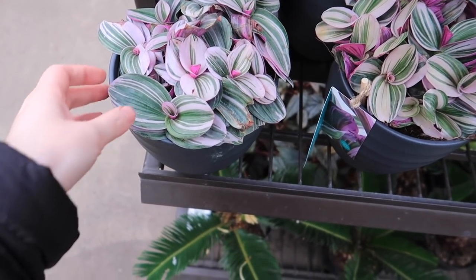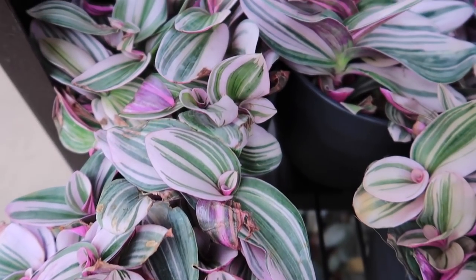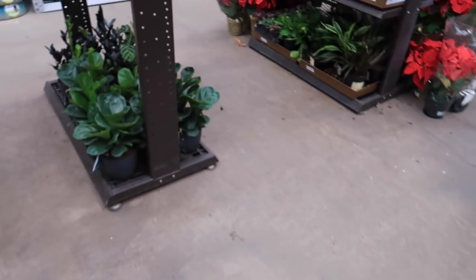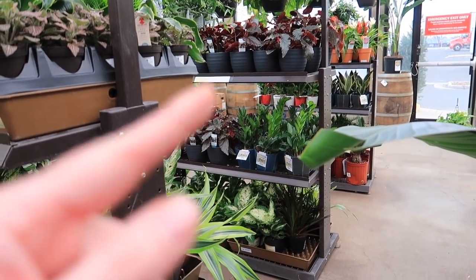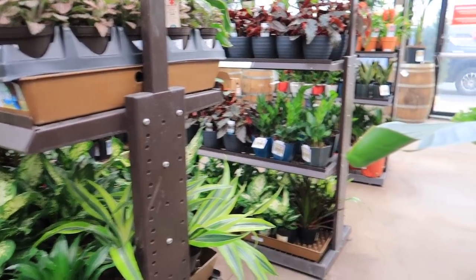I don't know — is it good, is it bad? I've seen these a couple of times. But if you're looking for one. They have regular ZZ plants — if you want to be basic. Basic's good, basic's fine.